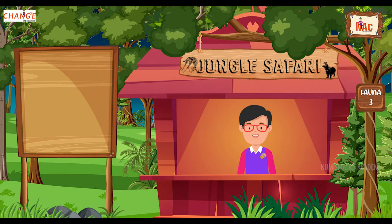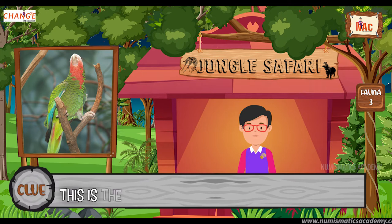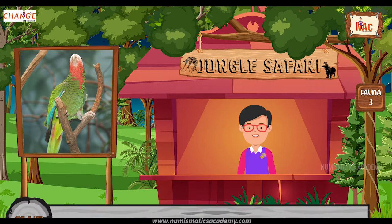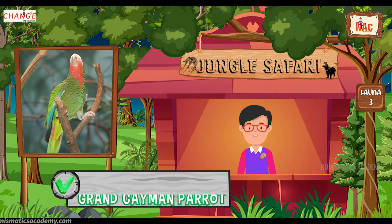Do you know what this bird is? Let me give you a clue. This is the national bird of Cayman Islands. Did you find it? If not, here's another clue. The scientific name of this bird is Amazona leucocephala caimanensis. Yes, you are absolutely right. It's Grand Cayman Parrot.